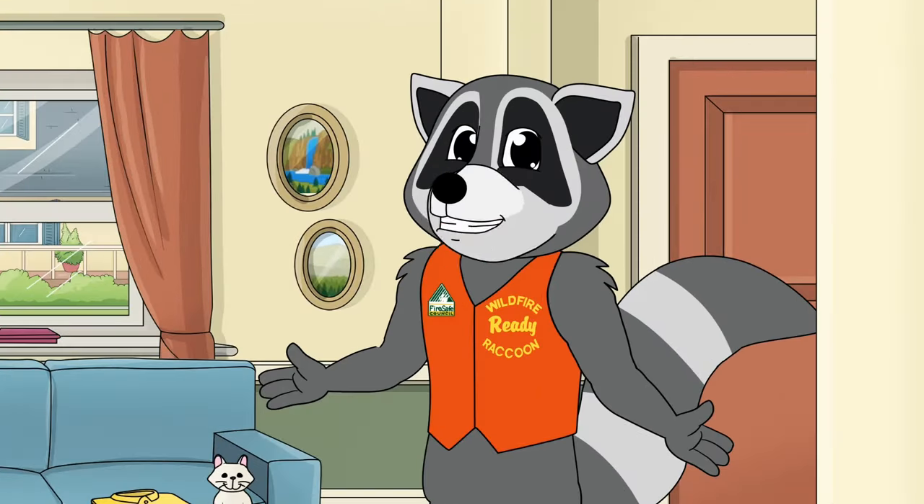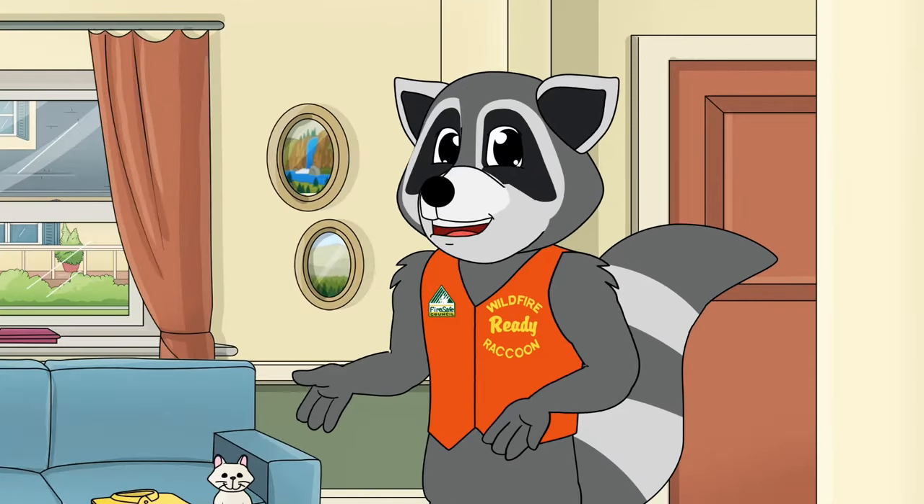Hi kids, it's me, Wildfire Ready Raccoon. I'm here to help you get ready for wildfire.